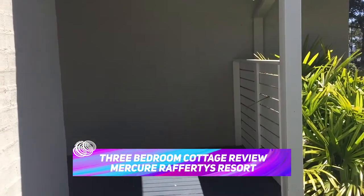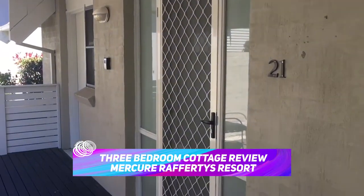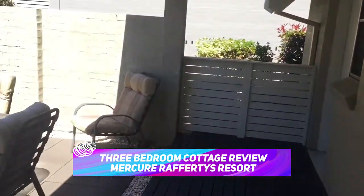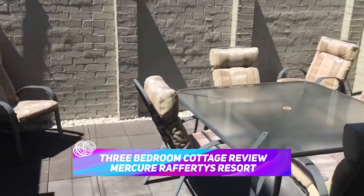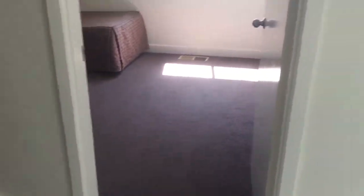Today I'm checking out the three-bedroom cottages at McCure Rafferty's Resort in Lake Macquarie at Cam's Wharf. Just out the front you've got this little patio area and clothesline, which is quite nice. This is cottage number 21.